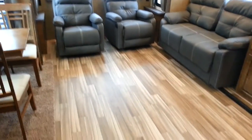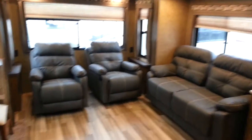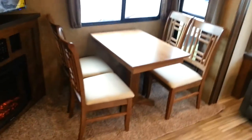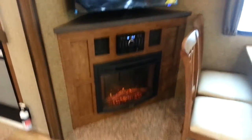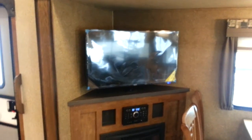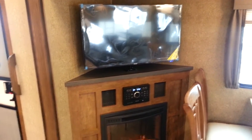With opposing slides you've got a nice big open living area. In the door-side slide you have the free-standing table and chairs, with storage inside those chairs as well. Then there's the entertainment area with a high-definition flat-screen wall-mounted TV mounted on the entertainment cabinet, on a swivel so you can angle it toward the sofa or the other way for better viewing.